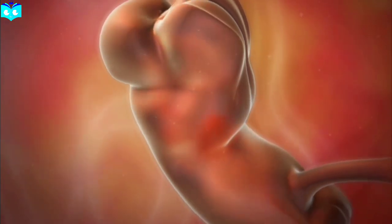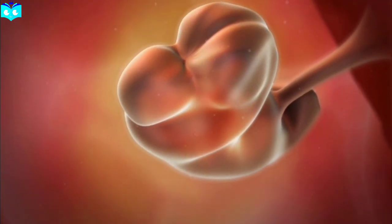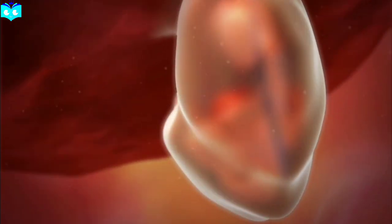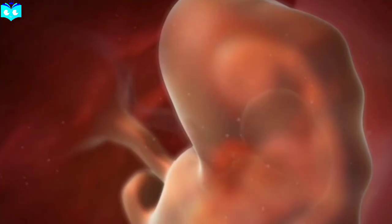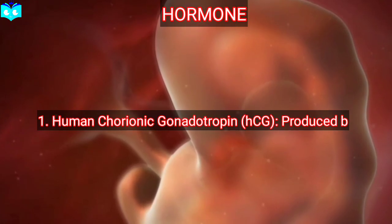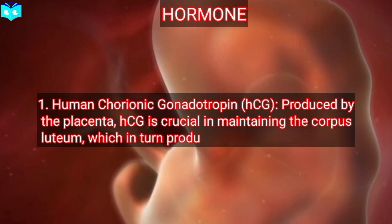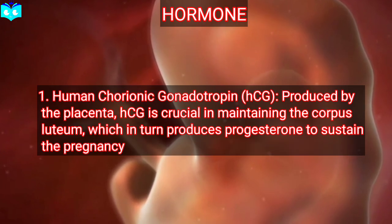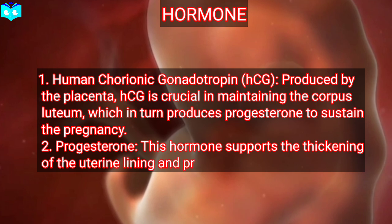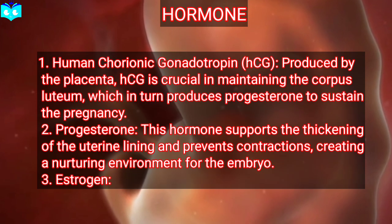First trimester: weeks 1 to 12. The first trimester is a period of rapid cell division and differentiation. Following implantation, the zygote becomes an embryo and begins forming the basic structures of a human body. Hormone 1: human chorionic gonadotropin (hCG), produced by the placenta. hCG is crucial in maintaining the corpus luteum, which in turn produces progesterone to sustain the pregnancy.